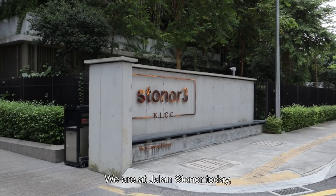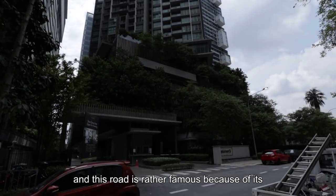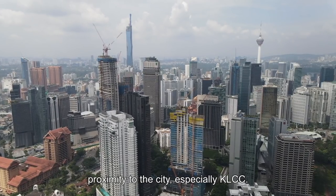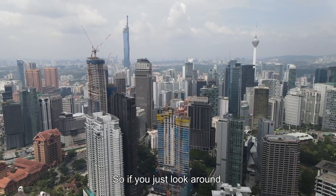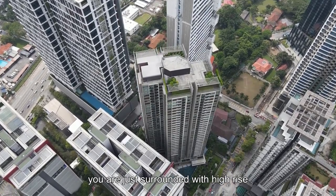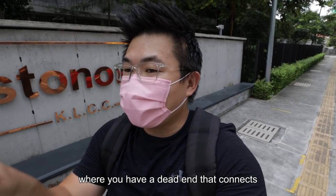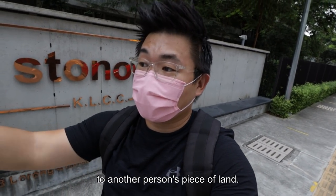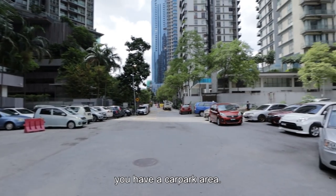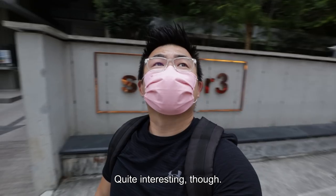We are at Jalan Stoner today and this road is rather famous because of its proximity to the city, especially KLCC. So if you just look around, you are surrounded with high rise. The town planning here is somewhat very weird where you have a dead end that connects to another person's piece of land. So at the end of the road you will have a car park area. Today will be a collaboration with a friend.